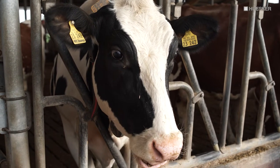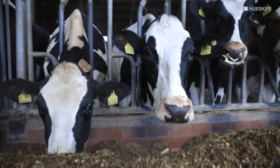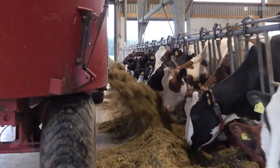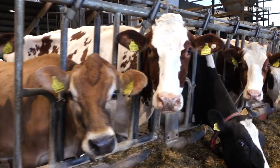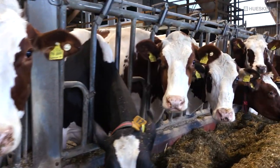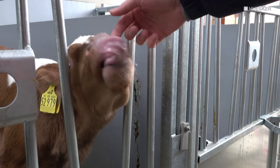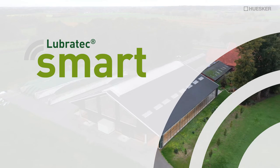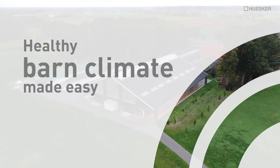Lubrotec Smart: the most innovative technology and the highest level of safety, because the well-being of people and animals is the top priority for all Lubrotec products. For the first time, Lubrotec Smart offers you the advantages of a smart farming solution for optimizing the climate in open barns. Ensure optimum climate conditions in your barn for the well-being of your animals. Lubrotec Smart — healthy barn climate made easy.